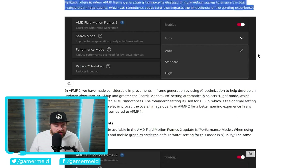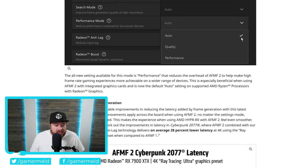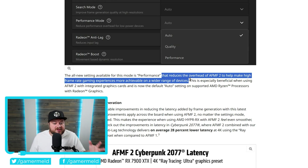So basically, it does this on the fly. Then we have something called Performance Mode — this is an all-new setting. Auto Mode is essentially the original quality mode, but Performance reduces the overhead of AFMF 2 to help make high frame rate game experiences more achievable on a wider range of devices. Specifically, it's used as the Auto setting when you're using a Ryzen processor with Radeon graphics, i.e., an APU. Being able to pick between Performance versus Fidelity is a nice choice, and a lot of people have different opinions about that.